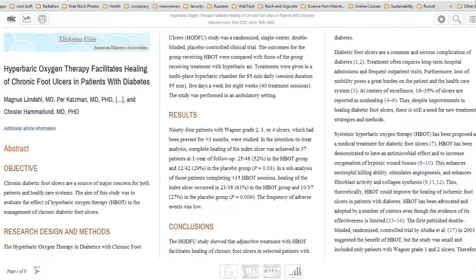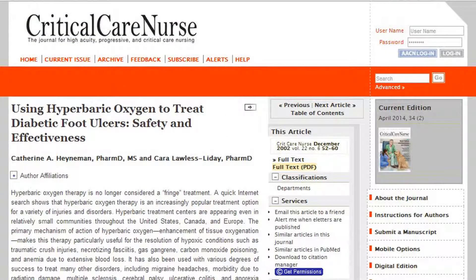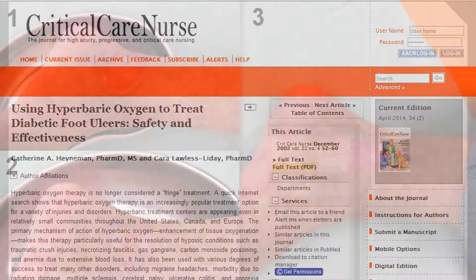Following treatment, 115 patients were completely healed, 31 showed no improvement, and 38 underwent amputation. Hyperbaric oxygen therapy's success was illustrated by its ability to create new circulatory pathways, accelerate healing, and increase antibacterial activity. The study confirmed that HBOT can help reduce the major amputation rate in diabetic foot ulcers by repairing tissue.